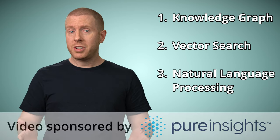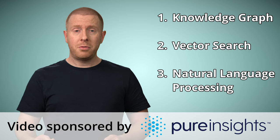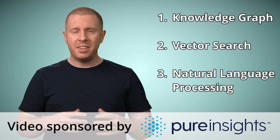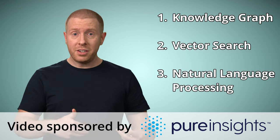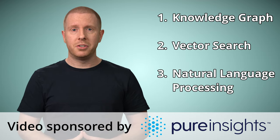I'd like to thank Pure Insights for making this video possible, because not only did they sponsor it, they also provided a lot of the technical insights into how all this works behind the scenes. These guys are basically search ninjas who specialize in upgrading, or Googlifying, the enterprise search experience. And these are the technologies they deal with every day when they're optimizing their customer search tools.